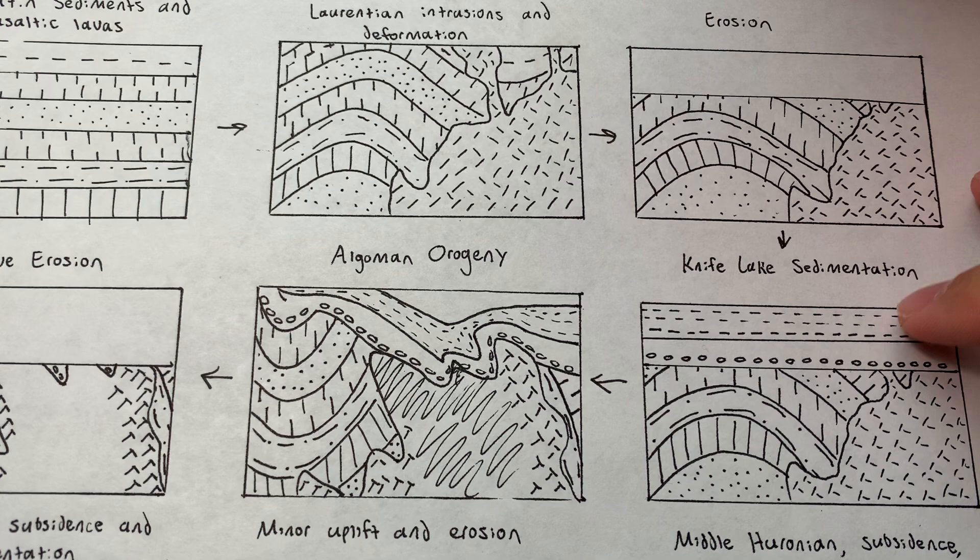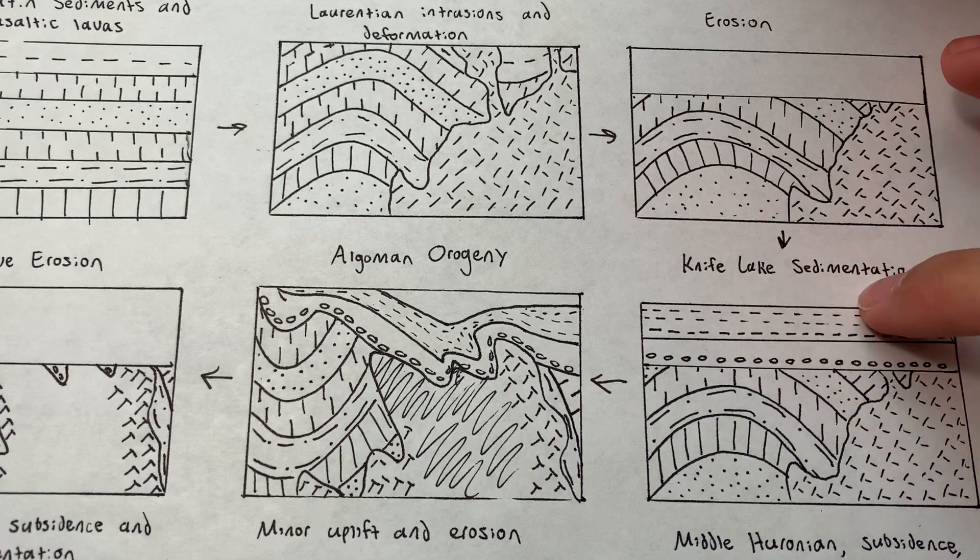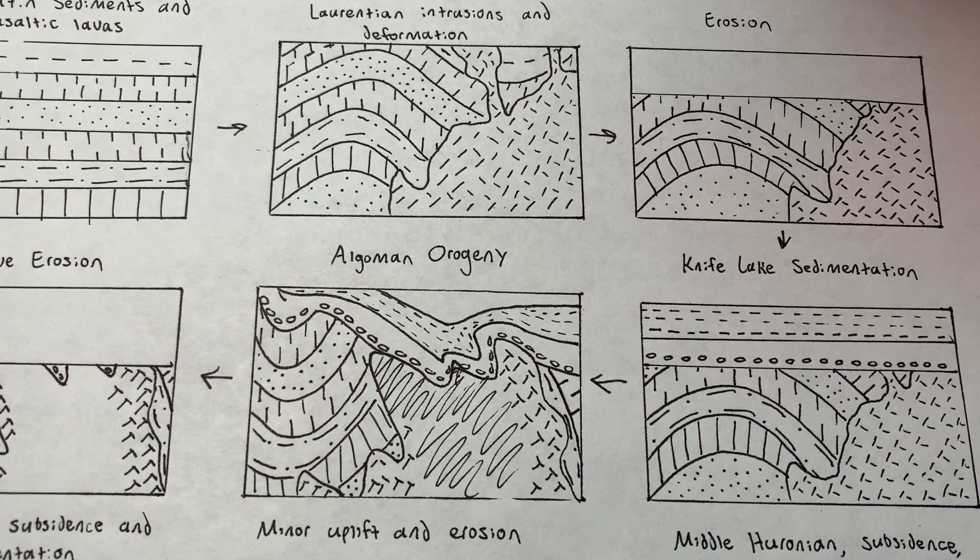The next thing we had was more sedimentation, called the Knife Lake or Timiskaming period of Michigan's Precambrian history. This is one where we really don't know much either. Sedimentation is a little bit harder to break down — it's a lot easier to identify distinct orogenies throughout history. Sedimentation is a more continuous and less violent process, so it's more difficult to find distinct periods of sedimentation within geologic time.